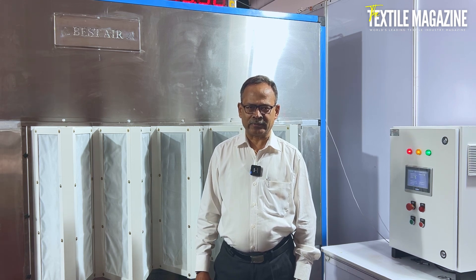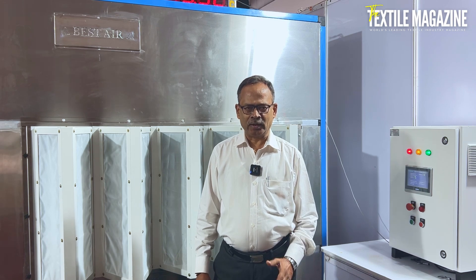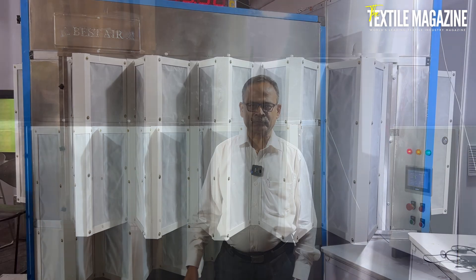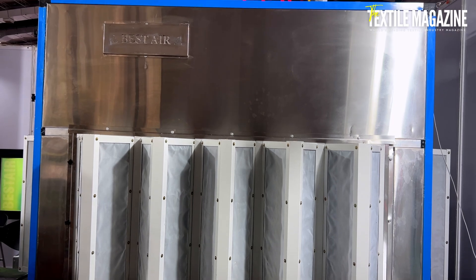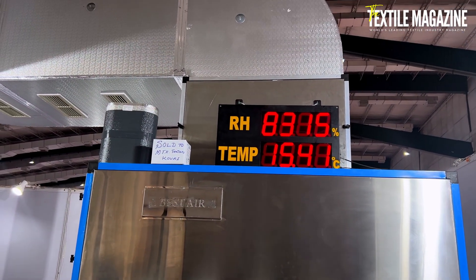In this exhibition, we have exhibited our new variant — the mini air washer. Earlier we had three models. Now the fourth version we have introduced in this textile exhibition. This is a totally SS combination.